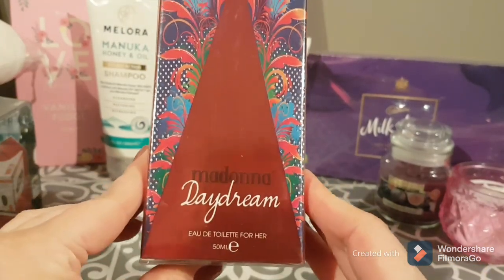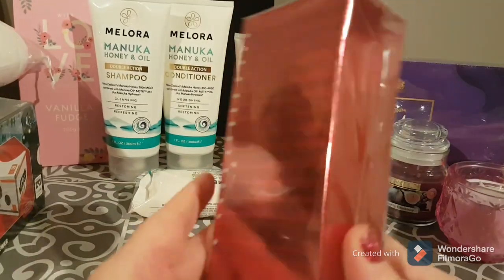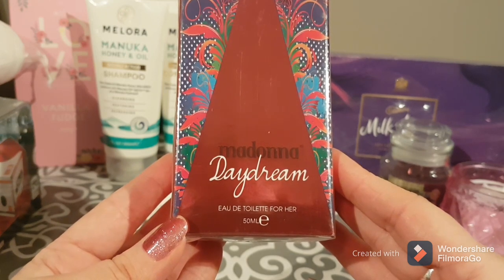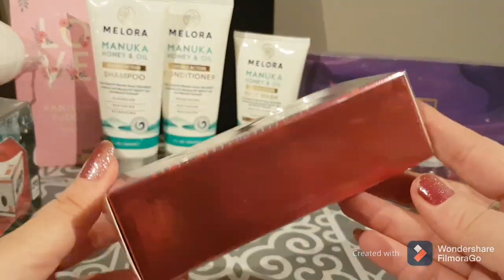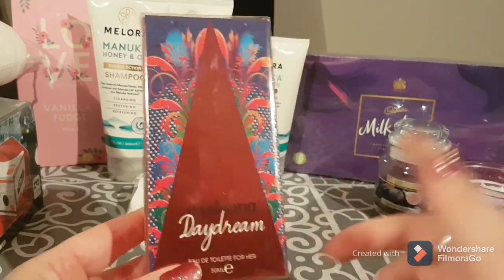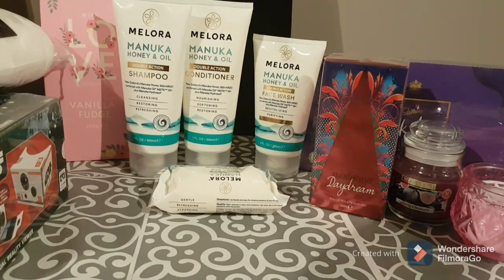I picked this up — I don't know if this is the real Madonna Daydream perfume, but I thought it was fun. I loved the packaging — very glitzy, very cute. It's Madonna Daydream eau de toilette for her, 50 millilitres. Even if it's not the real thing, if you pop it into a little gift basket with other things, I think anybody would be happy with that. It was a pound — throw it in your basket and try it out.